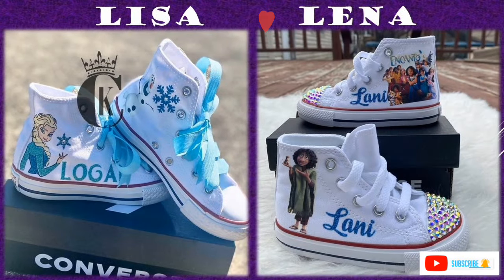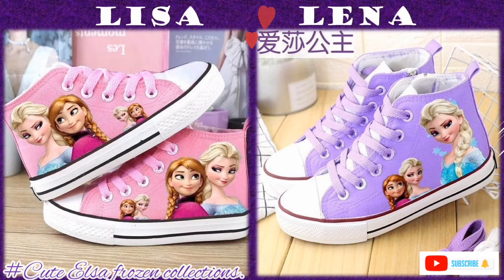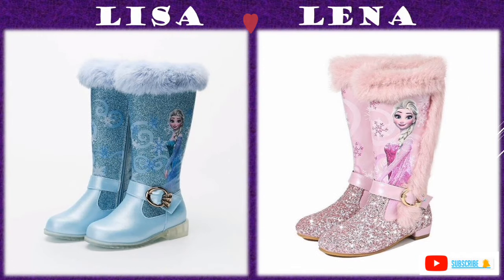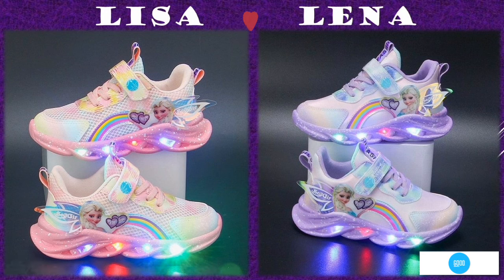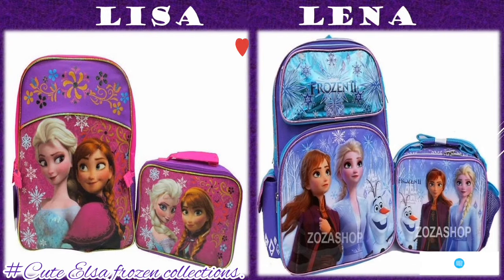The shoes can also be customized by adding the name of the teen or toddler, like during birthdays they can add a name and the age on the shoes, which looks attractive to the teens and toddlers.